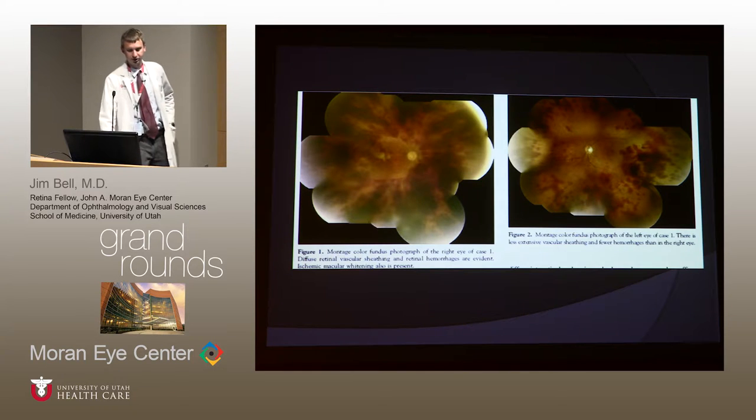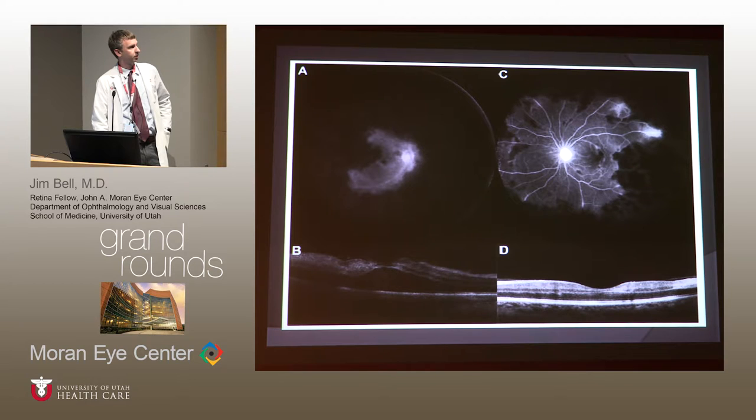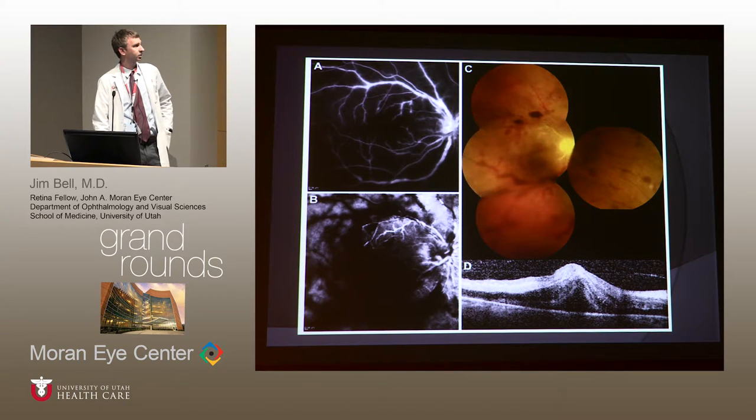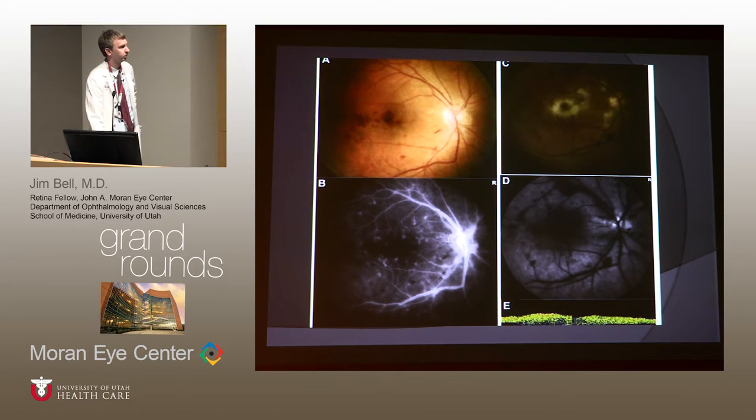These are pictures from that paper showing what these patients looked like postoperatively. There's variety in their presentations. One patient had more hemorrhages than our patient. Another showed profound vascular dropout in the right eye with hyperfluorescence of peripheral vessels in the left. One had more vascular sheathing than our patient. Macular edema was present in several. One patient looked most similar to ours, especially in a later image showing extensive dropout after the initial inflammatory period.